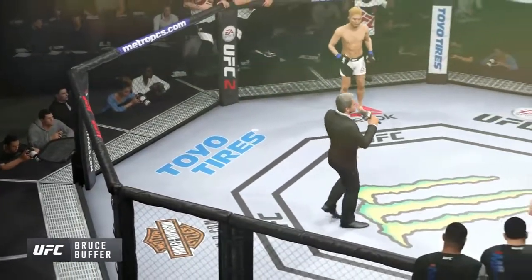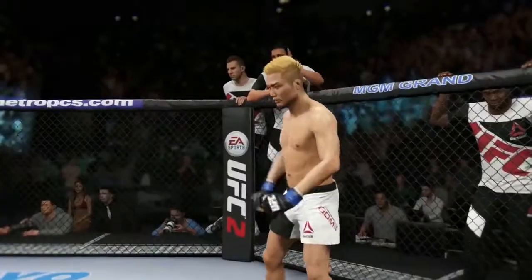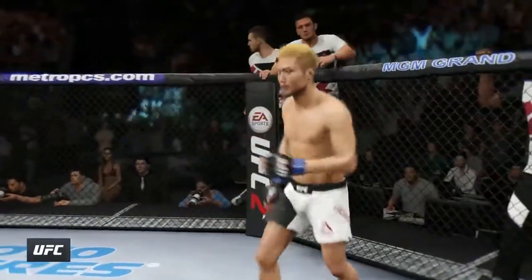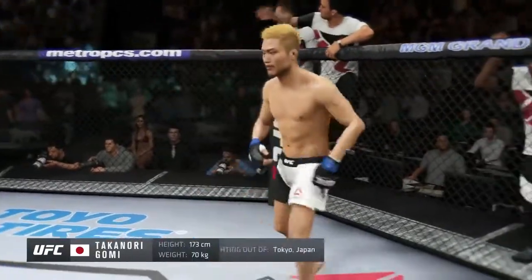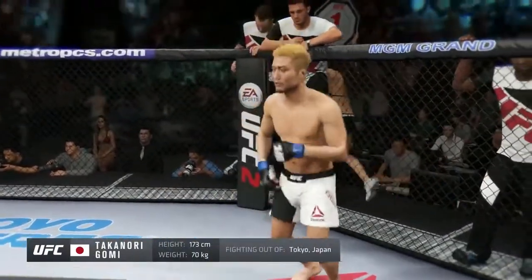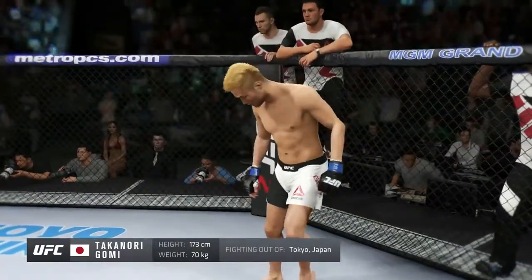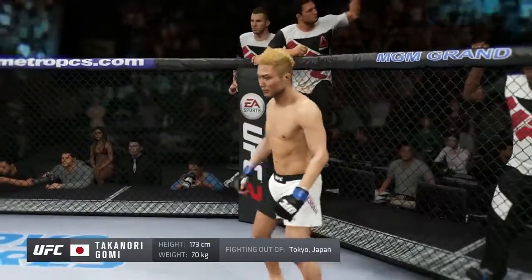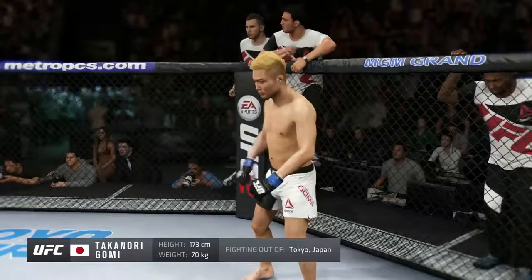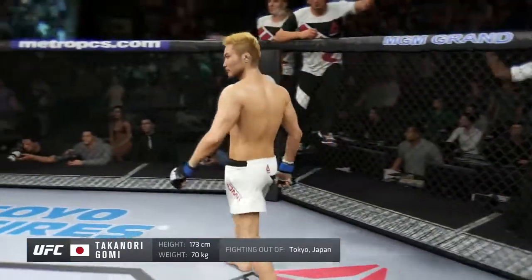Ladies and gentlemen, this fight is three rounds in the UFC lightweight division. Introducing first, fighting out of the blue corner, a boxer holding a professional record of 35 wins, 11 losses, and 1 no contest. He stands five feet eight, weighing in at 155 pounds. Fighting out of Tokyo, Japan — the five-ball kid, Takanori Gomi!